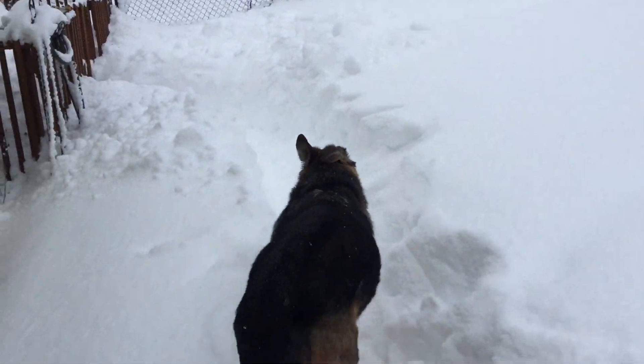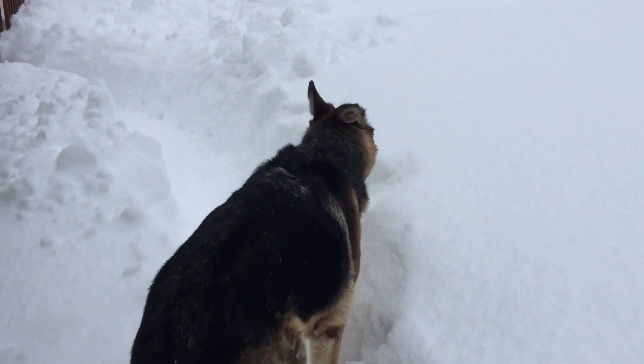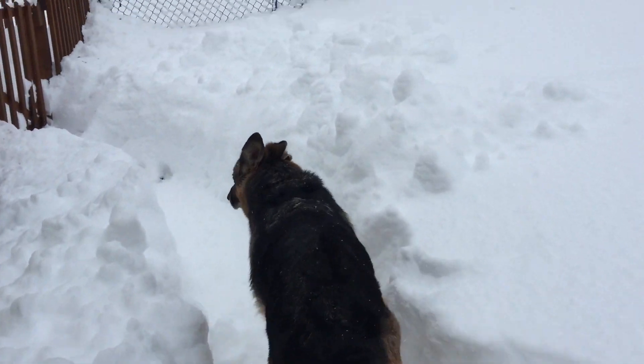Zeus is out here. He loves this weather. He doesn't care about the snow, do you Zeus? Let's go. Let's walk out here.